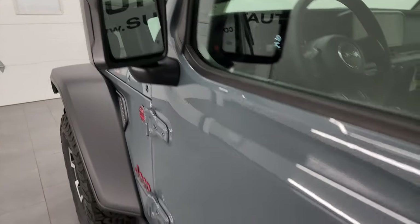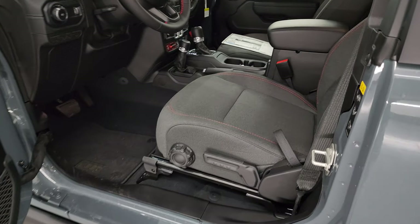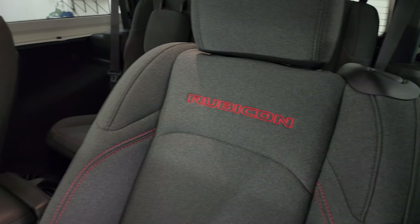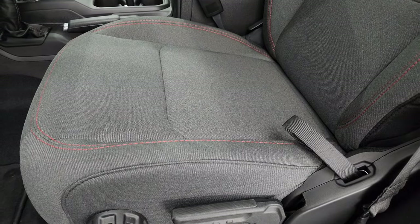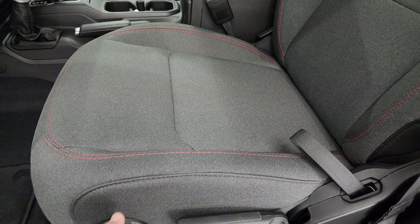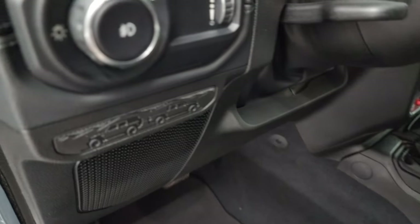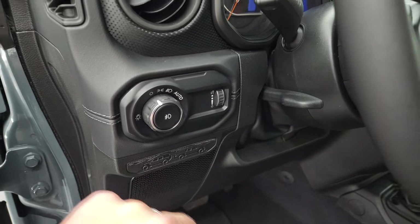You get heated mirrors and the enter and go system, so you just have to have the key fob in your pocket — it'll automatically unlock, which is pretty nice. You get standard manual-adjust bucket seats in the front with Rubicon stitched into the backrest and red stitching throughout. The material seems very durable. There's a lumbar driver seat height adjuster. You can get power seats in Rubicons but you need the leather interior for those. Factory floor mats are included.